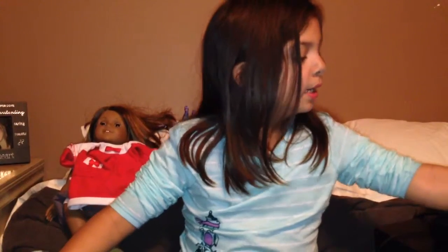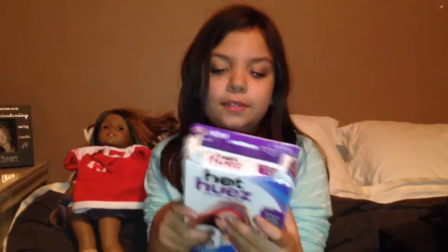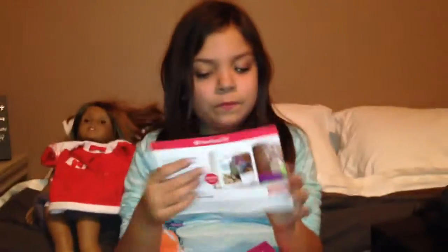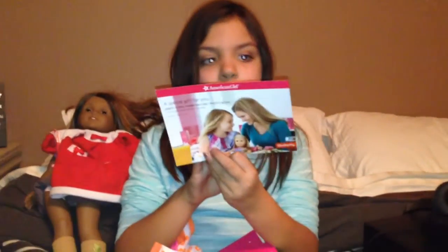And I got Hot Cues but there's nothing in it. I'll have to get the Hot Cues later in the video. And then it's a photo book of American Girl doll.